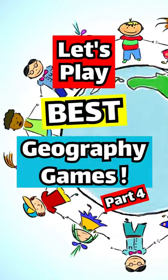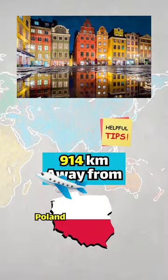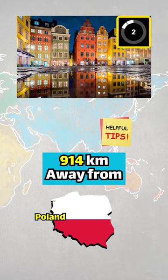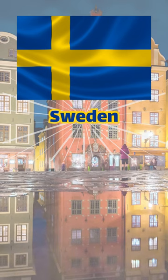Let's play Best Geography Games Part 4. This country is 914 kilometers air travel distance away from Poland. Which country is it? The answer is Sweden.